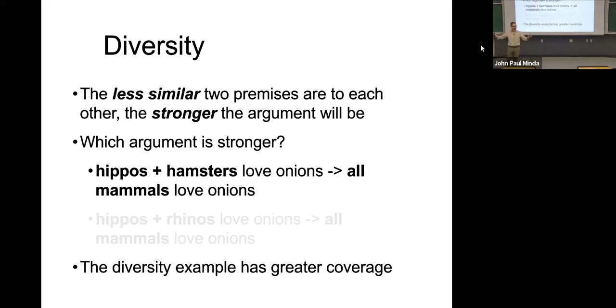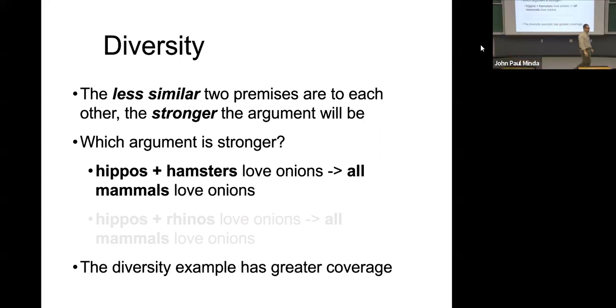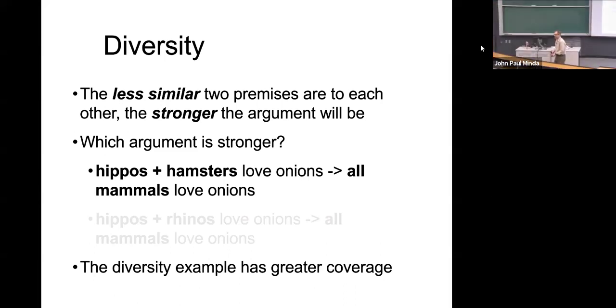If we've said everything from the largest land mammal, the hippopotamus, to the inconsequential hamster — if everything from that range loves onions, well, it's possible that lots of things love onions. Maybe all mammals love onions. But if you find out that these two very similar animals that you probably only experienced in a zoo both love onions, maybe they're the only thing that love onions. I'm not going to assume that a hamster would also love an onion just because these two large land mammals do.